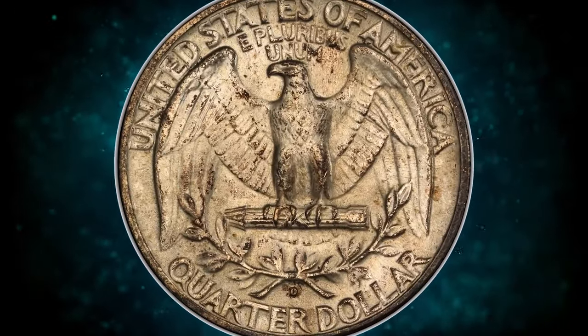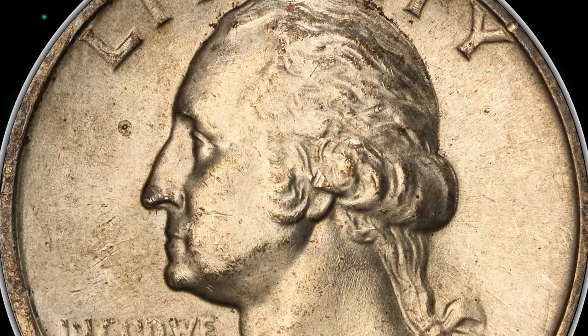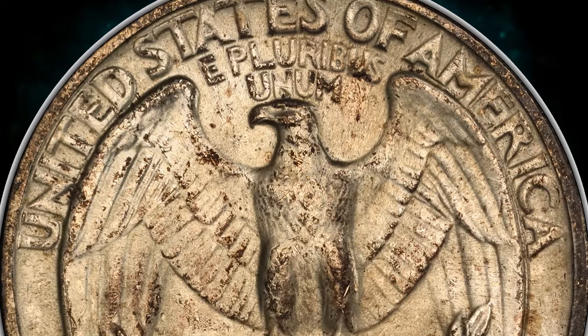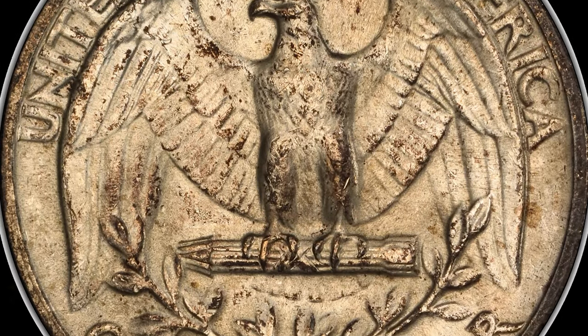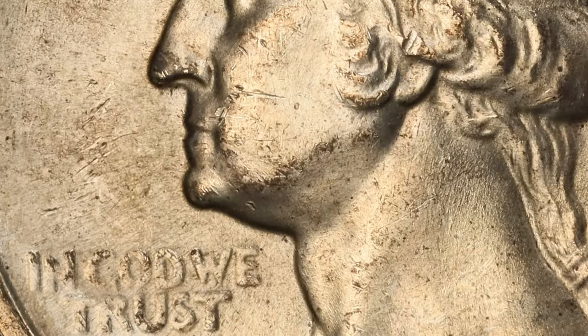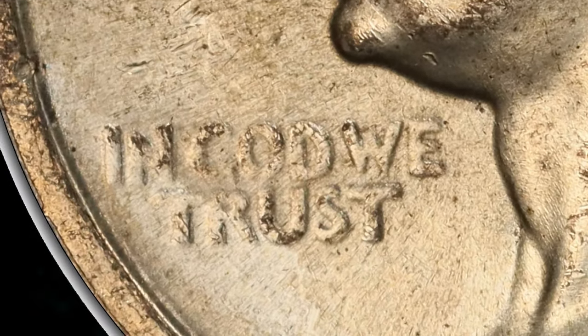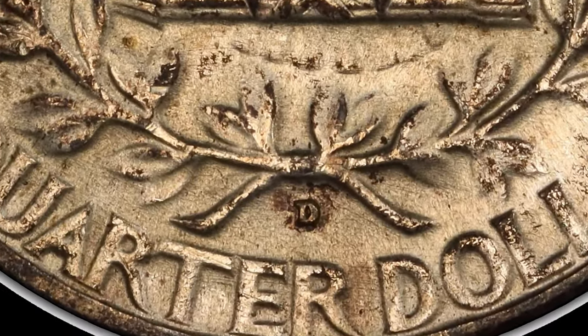Collecting quarters was not a popular pastime in 1932, despite the popularity of coin collecting in general. Cents, nickels, and dimes were viewed as inexpensive issues that were avidly collected from circulation by the general public. Numismatic demand for the coins finally developed after World War II, and most survivors were culled from circulation by 1960.